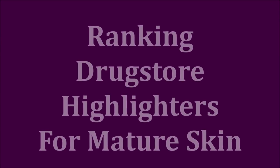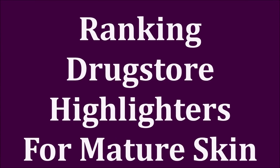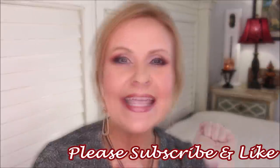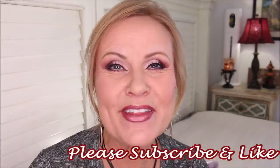I got 12 highlighters from the drugstore that we are going to rank right now. Hi friends, we're going to be trying out 12 different formulas from the drugstore of highlighters and I'm going to be telling you exactly why I love these, exactly why it's down lower in the ranking, and then what the number one is. Thanks so much for being with me for this video today. Let's get into the ranking right now.